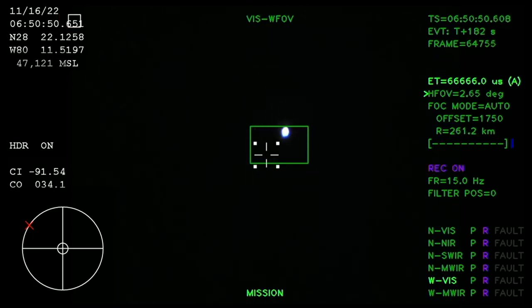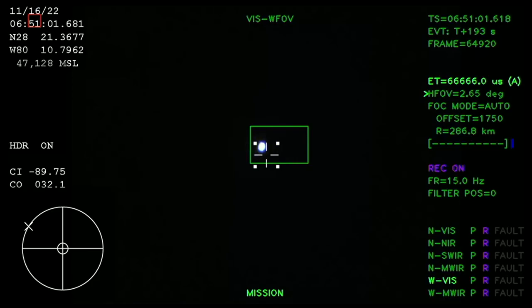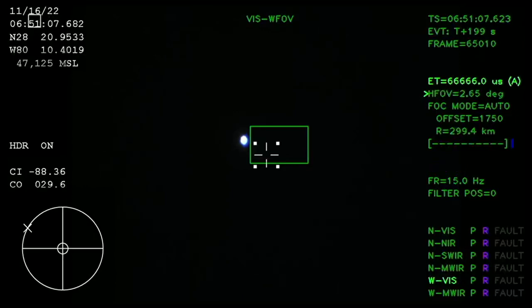Just over 3 minutes into the flight of Artemis 1, now traveling over 4,060 miles per hour, 83 miles downrange. We just had confirmation that the service module fairing has separated and that the launch abort system pyros have fired, separating those from Orion as well.